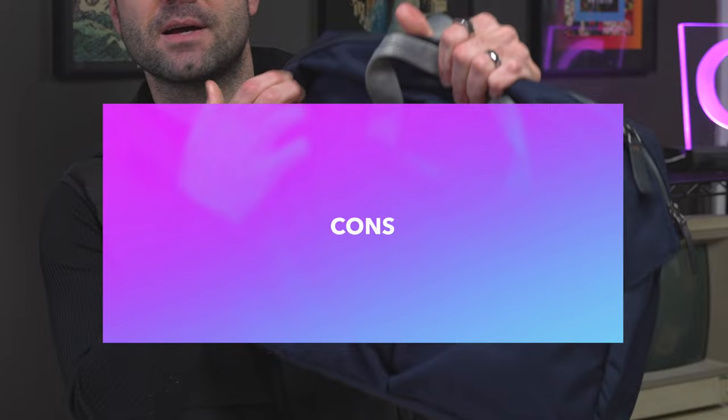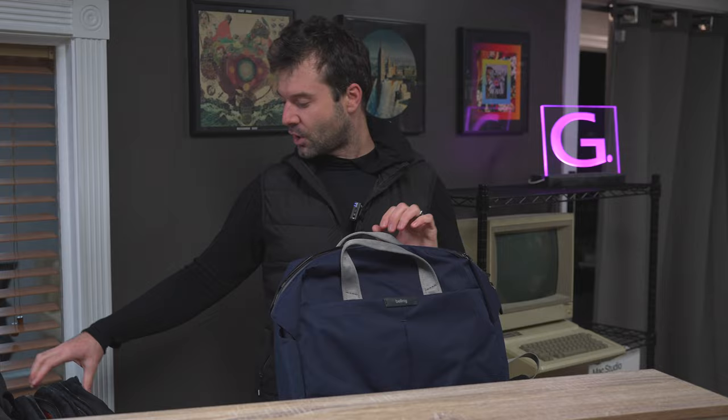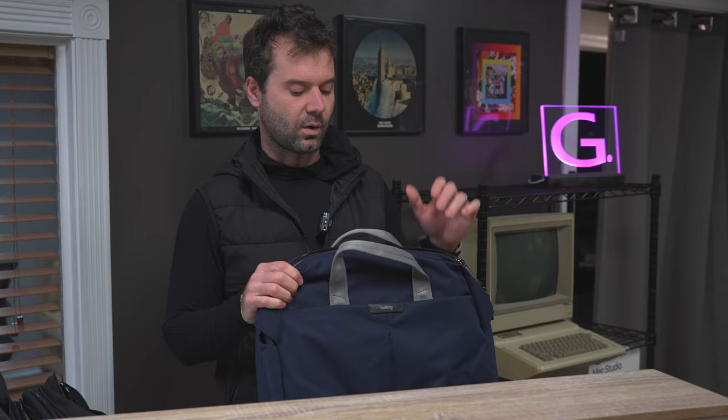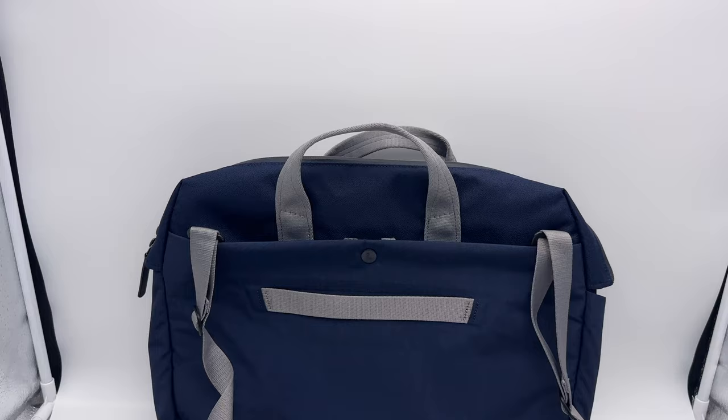One con of the Bellroy Tokyo Work Bag: the two front pockets are a little hard to get to — they're a little tight and don't open all that much. There is a pro to that though: your stuff is less likely to fall out if you accidentally leave the zipper open. I was always concerned about that with the Mystery Ranch's shallow front pocket — I worried things like my passport or wallet might fall out while going through an airport.